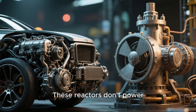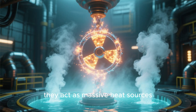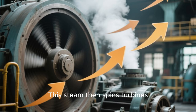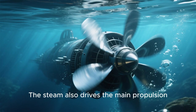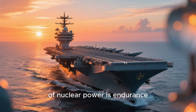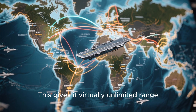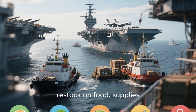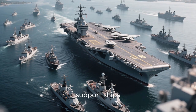They typically have two nuclear reactors on board. These reactors don't power the ship directly like a car engine — instead, they act as massive heat sources. Through nuclear fission, they generate an incredible amount of heat, which is used to boil water and create high-pressure steam. This steam then spins turbines connected to electrical generators, producing all the electricity the ship needs. The steam also drives the main propulsion shafts, turning the ship's massive propellers, each weighing as much as 30 tons. The biggest advantage is that a nuclear carrier can operate for over 20 years without refueling its reactors, giving it virtually unlimited range and allowing it to stay at sea for months. Its only limitation is the need to restock food, supplies, and aviation fuel for the aircraft.